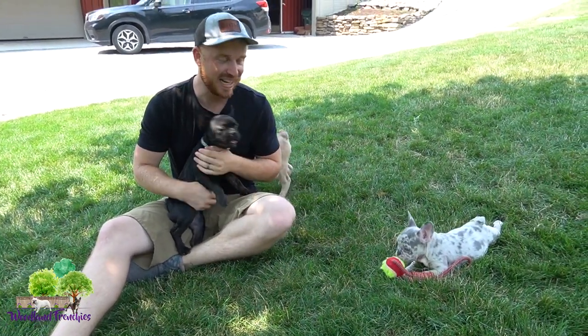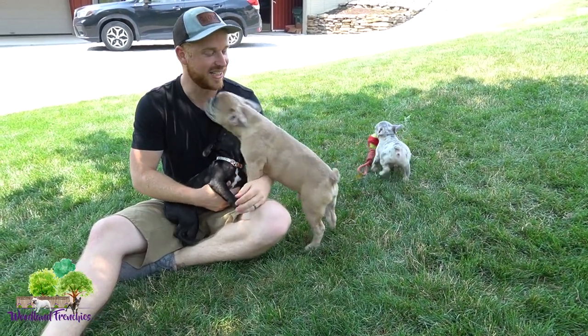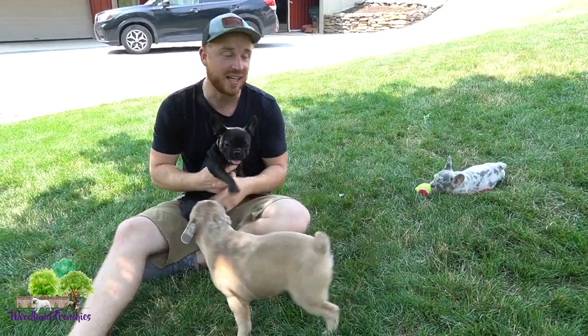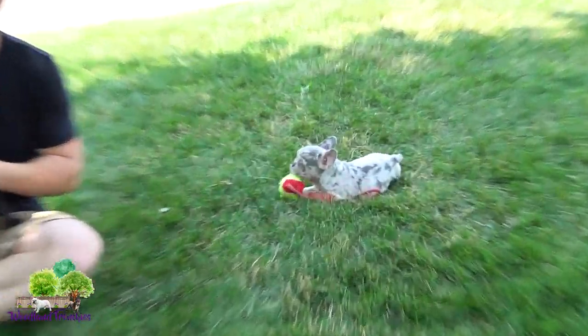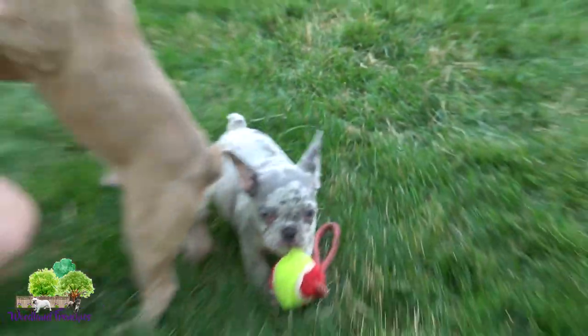It'd be a good video to talk about personality too, because Baxter has a really playful, energetic energy to him. Raven is definitely on the more chill side, and so is Gus. So there definitely are differences in personality for sure.